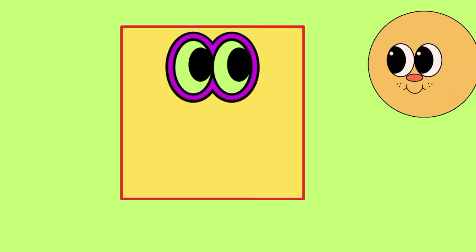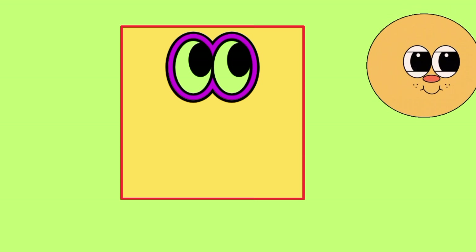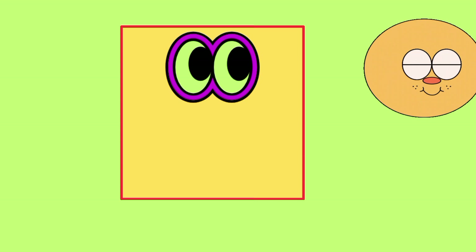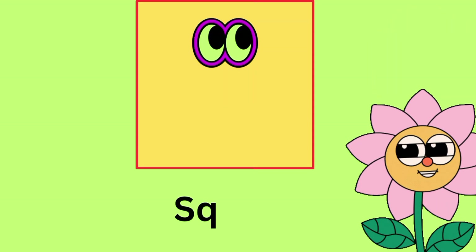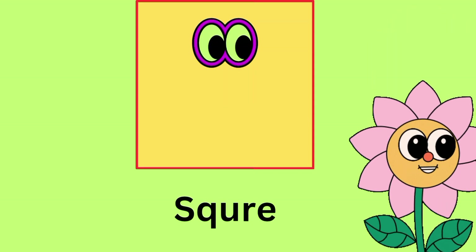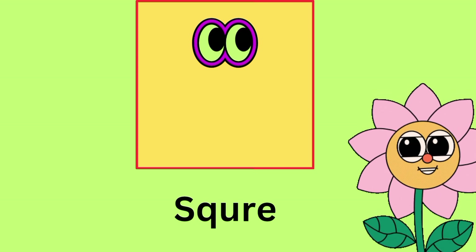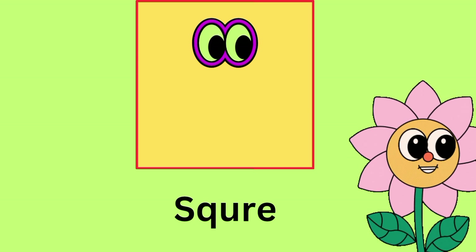Which shape is this? This shape is square. This shape color is yellow. This is square shape. S-Q-U-A-R-E. Square. This shape is square.